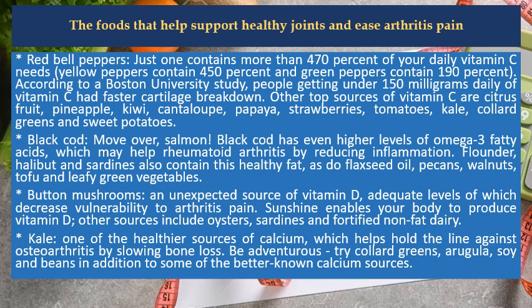Black cod — move over, salmon. Black cod has even higher levels of omega-3 fatty acids, which may help rheumatoid arthritis by reducing inflammation. Flounder, halibut, and sardines also contain this healthy fat, as do flaxseed oil, pecans, walnuts, tofu, and leafy green vegetables.